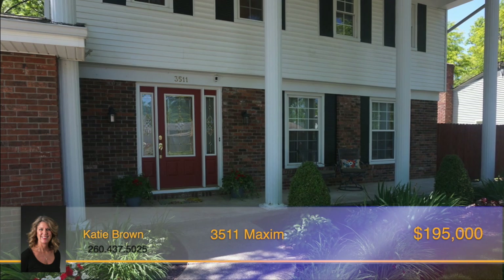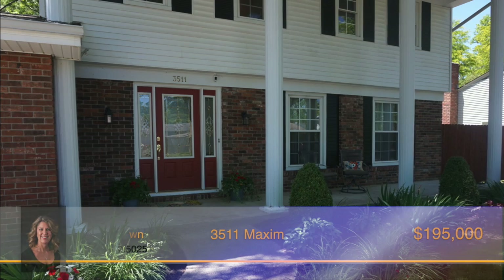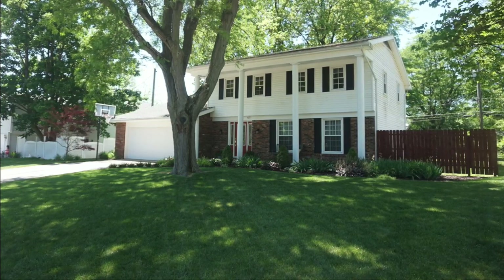This home features a welcoming front entrance with tall pillars, great landscaping, and comes complete with a two-car garage, close to Snyder High School, shopping, restaurants, and more. Call Katie Brown today to see this great home.